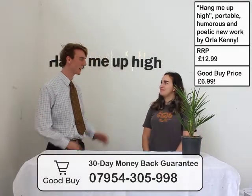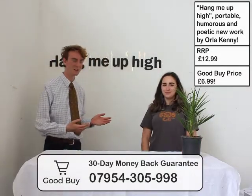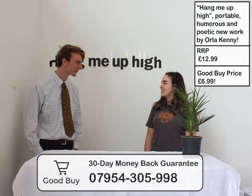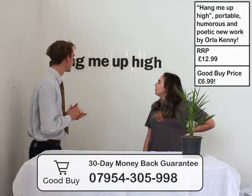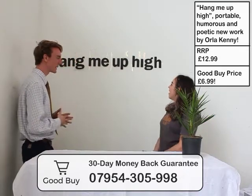Hey, so first on the show we have artist Alda Kenny here to talk about her new piece. So welcome onto the show. Thanks for having me. No worries, it's great to be here. So should we just get straight on with it and talk about this? What can you tell us about this piece?